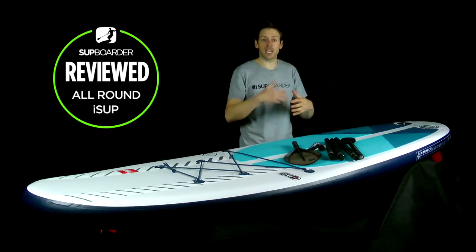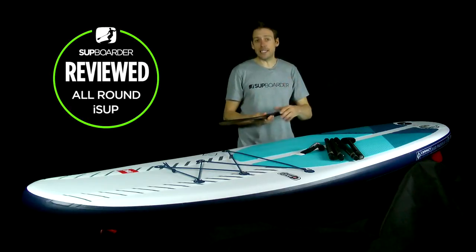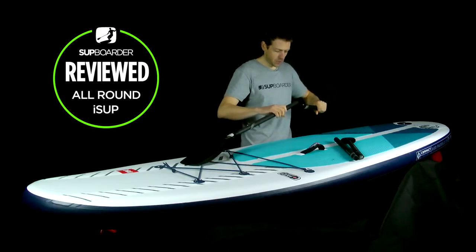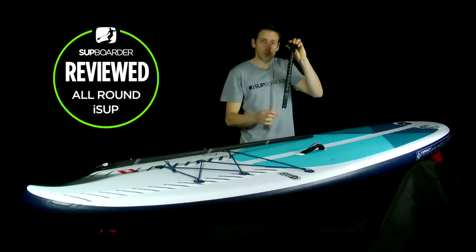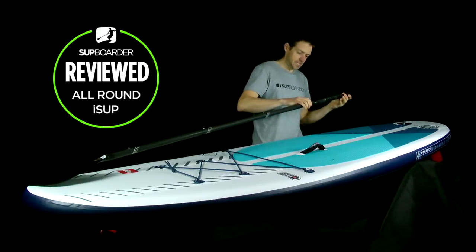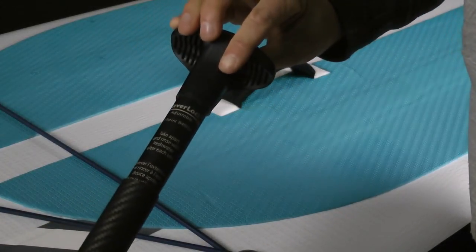The five-piece compact paddle included in the package is a high modulus carbon shaft with a nylon blade — hard-wearing, so you don't worry about hitting docks or riversides. The branding is laser-etched on the blade so scratching won't remove it. Assembly is very simple: each section has a push-pin that prevents incorrect assembly — push in, lock, repeat. The top adjustment uses a lever lock with a stainless rod and rubber washer — an idiot-proof, extremely stiff system that doesn't twist.